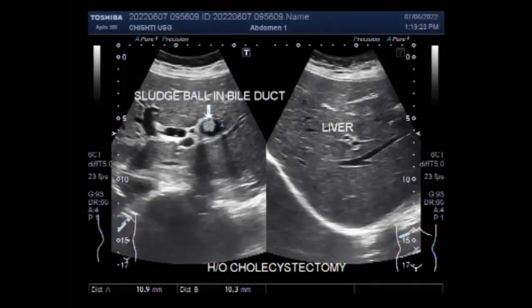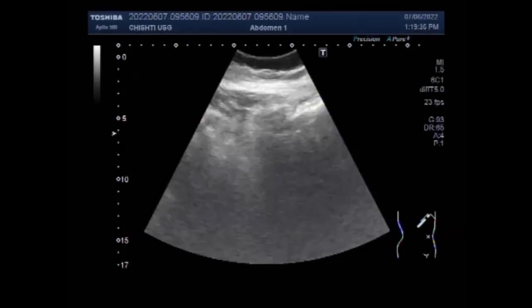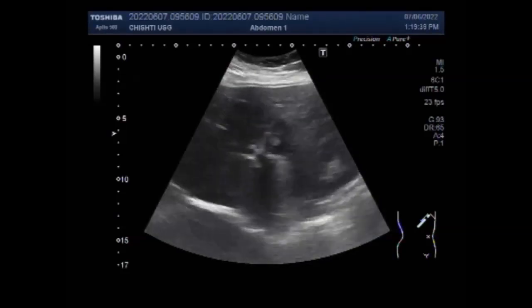Dear viewers, I hope you are all fine. This ultrasound video shows a sludge ball in the bile duct after cholecystectomy. The gallbladder is missing due to surgery and a sludge ball is seen in the bile duct.